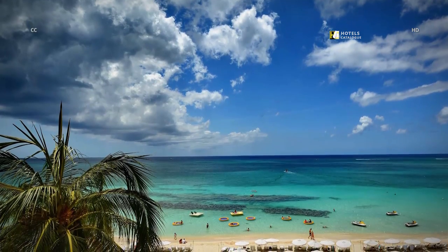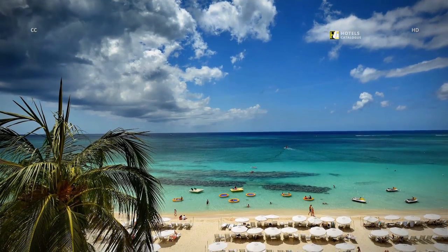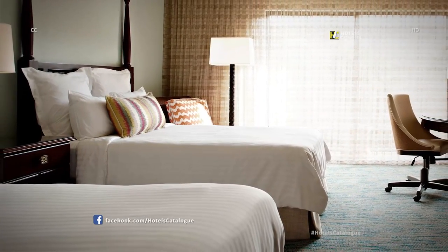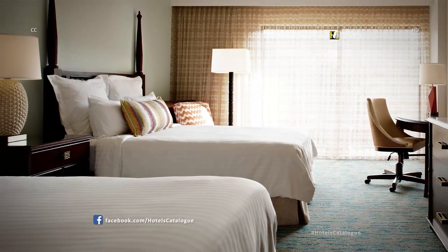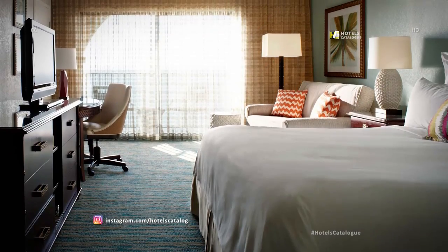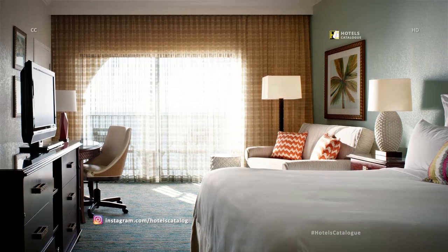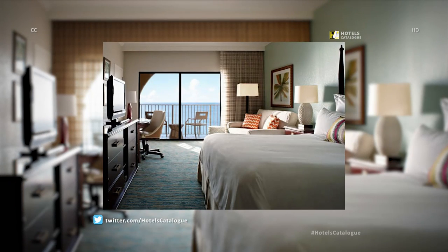Breathtaking oceanfront views from our oceanfront view guest rooms and suites. Our new guest rooms feature a Beach House feel with ultra-comfortable Revive bedding and great views of the ocean and island. Our newly renovated oceanfront guest rooms offer one king or two double beds and feature striking ocean and Seven Mile Beach views, with ultra-comfortable Revive beds paired with luxurious linens and LCD TVs. Relax on your private balcony and take in the beautiful Grand Cayman sunsets.